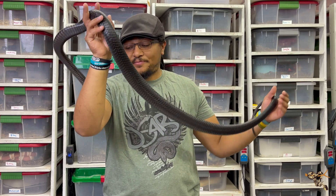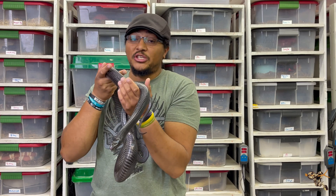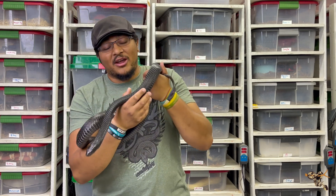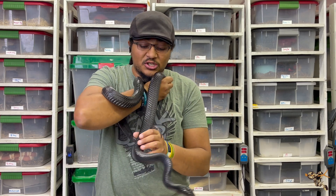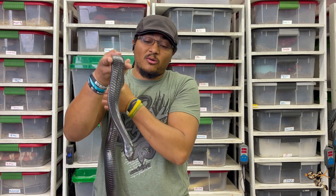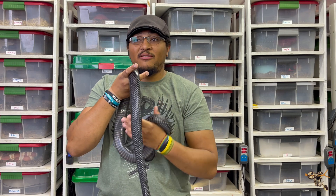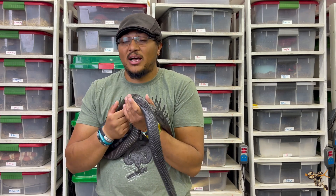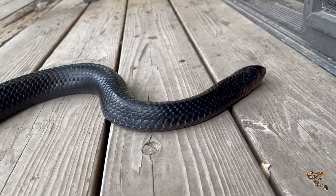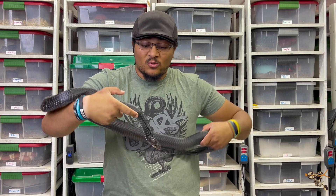Our only eastern indigo is Squirrel, a retired breeder we acquired recently. Her breeding didn't go very well last time — there were a lot of complications including egg binding — so she is done breeding. She is still an absolutely amazing snake. If anyone is interested in these guys, do your research, get into Facebook groups, and learn as much as you can. Personally, I think it would be amazing to breed this species, but there's a lot of inherent risk — especially with the genetic challenges and egg-binding susceptibility.